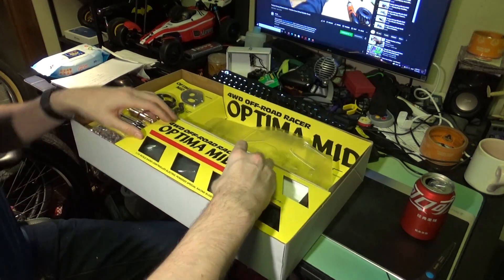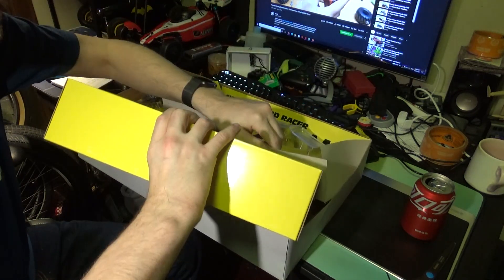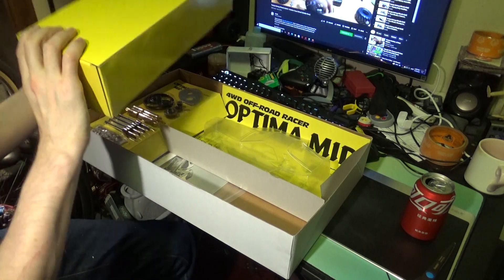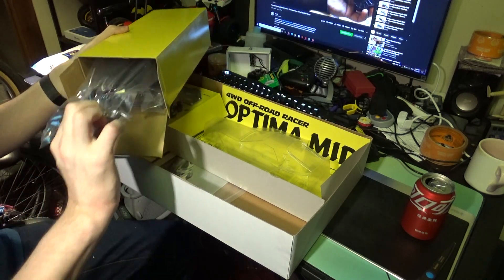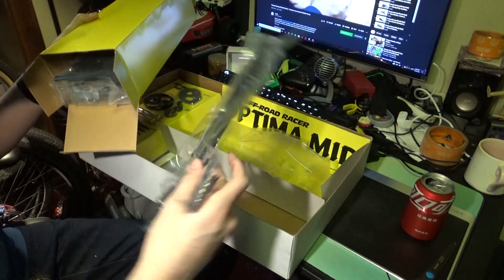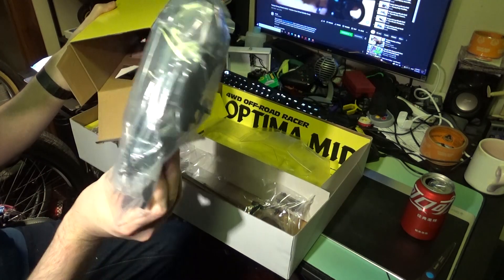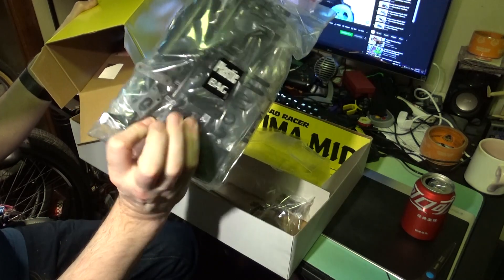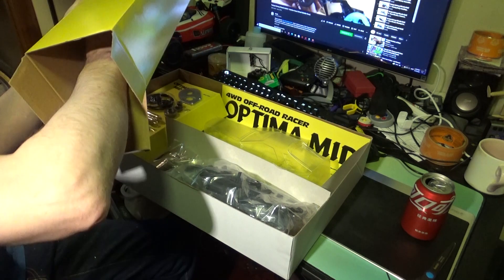We have a big parts box here — four wheel off-road racer Optima Mid. Let's pull that out and take a look. It opens up from the end. In there we got gear cover, belt cover — kind of opaque see-through plastic, very nice — parts bags, plastic parts bags, our bumpers, our gearbox, our front A-arms, everything nicely packaged. Way down at the end we have our tires.